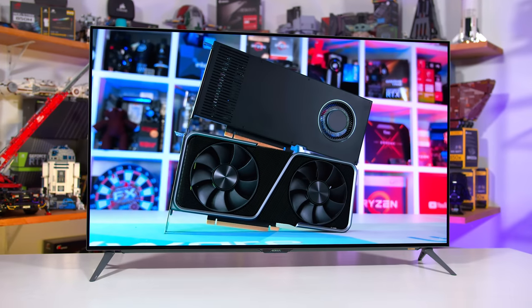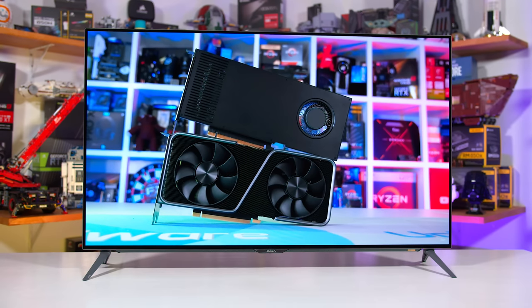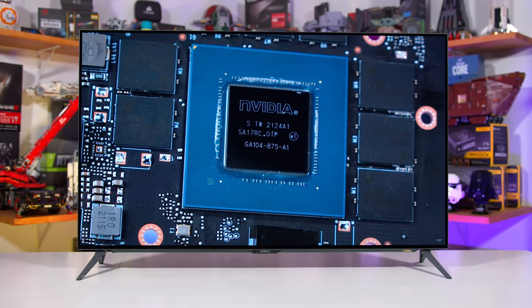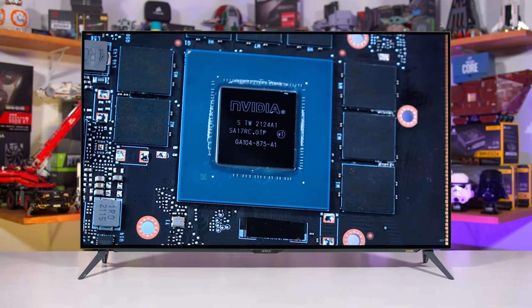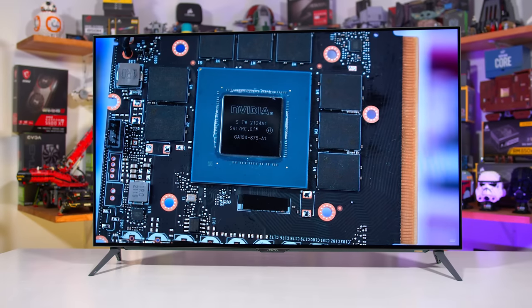Before getting into the performance section of the review, it's important to bring up some of the things discussed in our C1 review about what it's like to use a 48-inch OLED as a monitor. This sort of display is huge and requires a large desk. It's 25cm wider than a 34-inch ultrawide at 107cm wide and 68cm tall. At normal desk viewing distances it seems massive, possibly larger than your field of view — you'll want to sit back further, at least 1 meter, versus the 60–70cm typical for other monitors.